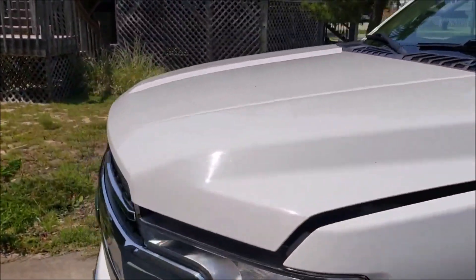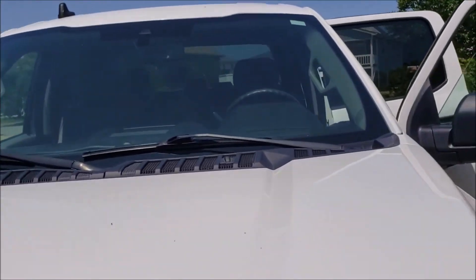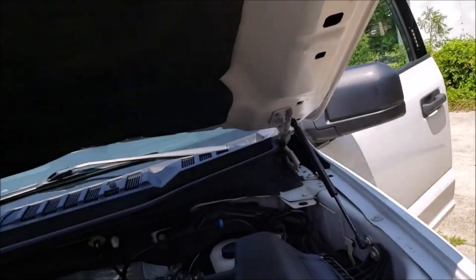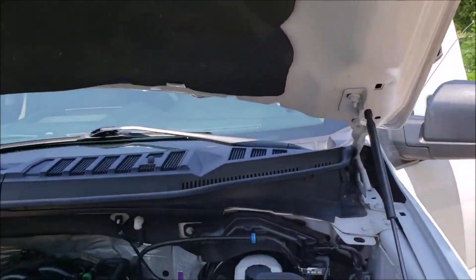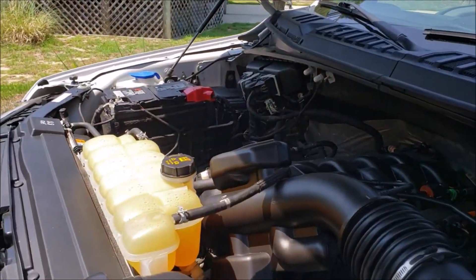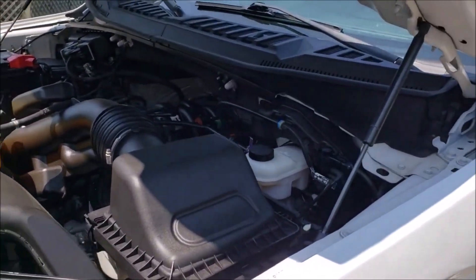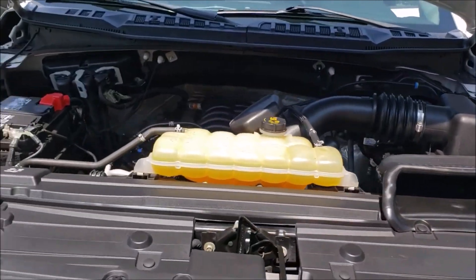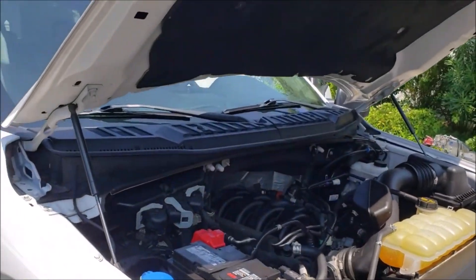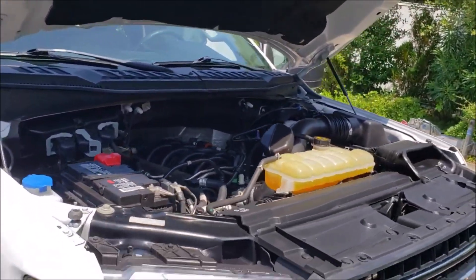I'll drive this truck — it's nice. Here's the engine compartment — it's got the 5.0 engine in it. This truck came out of South Carolina; I bought it through North Charleston Copart and had it delivered.